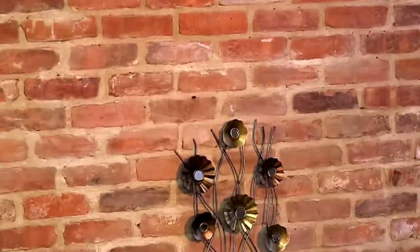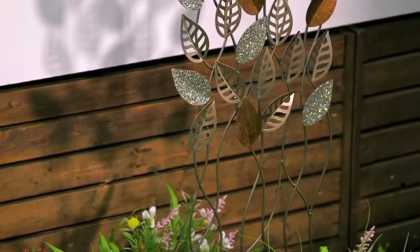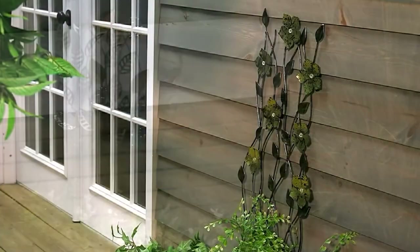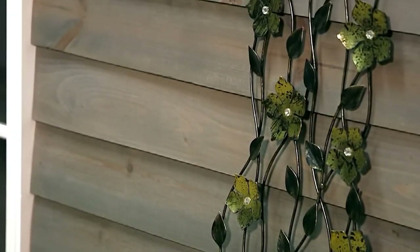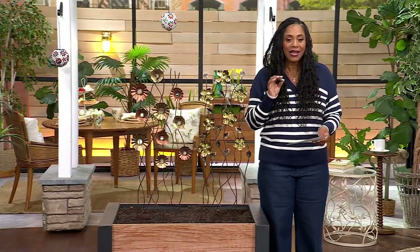Welcome back home — and this is Plow and Hearth, your 40 by 12 inch copper finished outdoor metal trellis. These are gorgeous. $26.99, and you see that 50% off? It's actually a little bit over 50% off that you're saving on these. Your three easy payments are $9. It's item number M80968.